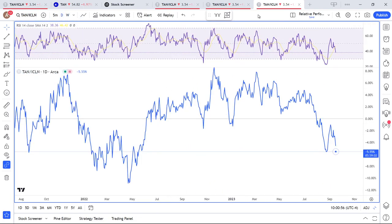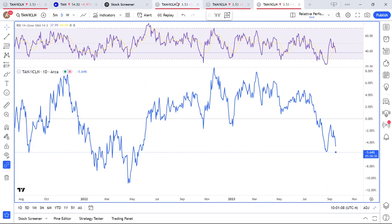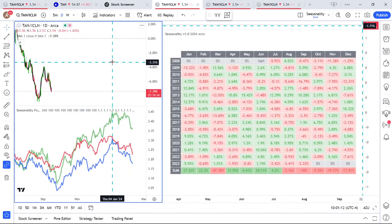Looking at the dailies, there's a relatively dynamic relationship between the two. Recently, we see some underperformance from TAN — and that is something we also saw in the price chart itself, especially in regards to accumulation distribution and its relationship with price.